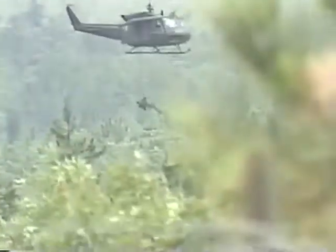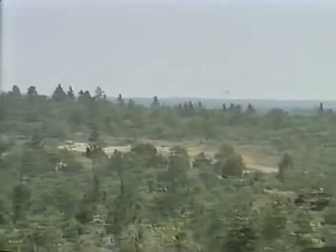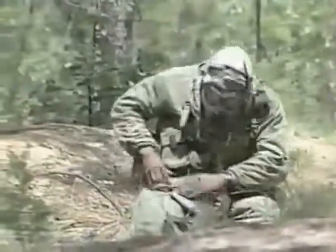During movement, counter-mobility, and survivability training, cadets learn how to develop obstacle plans to hinder enemy movement and receive hands-on training in mine warfare techniques. Nuclear, biological, and chemical protective measures training includes instruction and practical exercises in the use of protective masks and clothing. Exposure to chemical warfare in the NBC chamber improves self-confidence in the equipment designed to allow a soldier to continue to fight, even in a saturated chemical environment. Decontamination procedures and first aid are also highly emphasized.